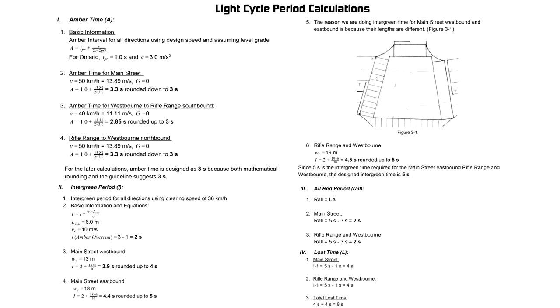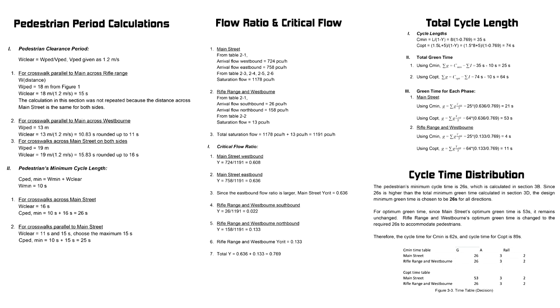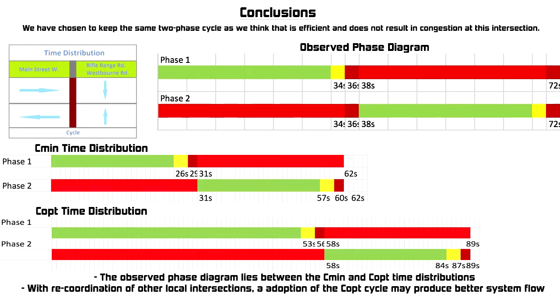From the intersection geometry, fieldwork, and Canadian Capacity Guide, we calculated the required amber time, inter-green period, and all-red time. The pedestrian clearance period and pedestrian minimum cycle length were also tabulated to ensure cycle length compatibility later on. The flow ratio for every direction was calculated, and then critical flows were determined and used to find the minimum and optimum cycle lengths. We decided to stick with the original two-phase cycle since it seemed efficient, with very little congestion seen during our fieldwork. The original timing structure falls between our calculated minimum and optimal cycles. Adopting a similar time distribution to a calculated optimal cycle could produce better results, particularly during rush hour, in the form of less queuing for the heavily used Main Street West corridor.